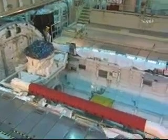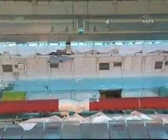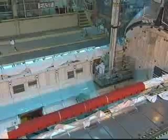Here you can see the payload bay of the orbiter with the orbiter docking system on the left. As the camera pans towards the aft of the orbiter, you can see the remote manipulator system, or the shuttle arm, in the forefront with the red protective covers that are removed before flight.